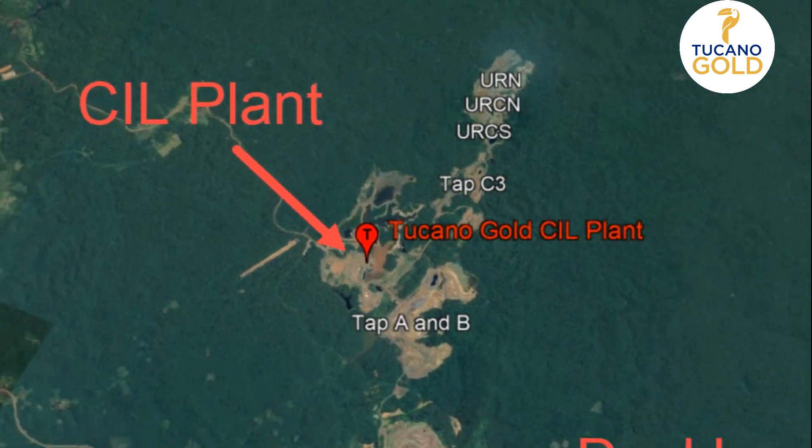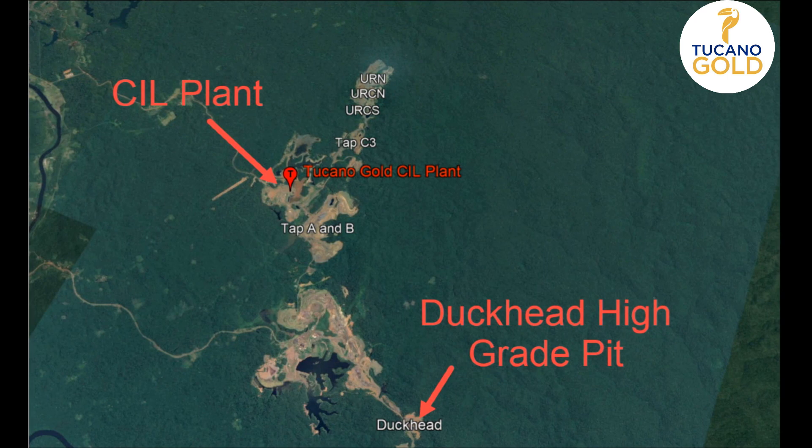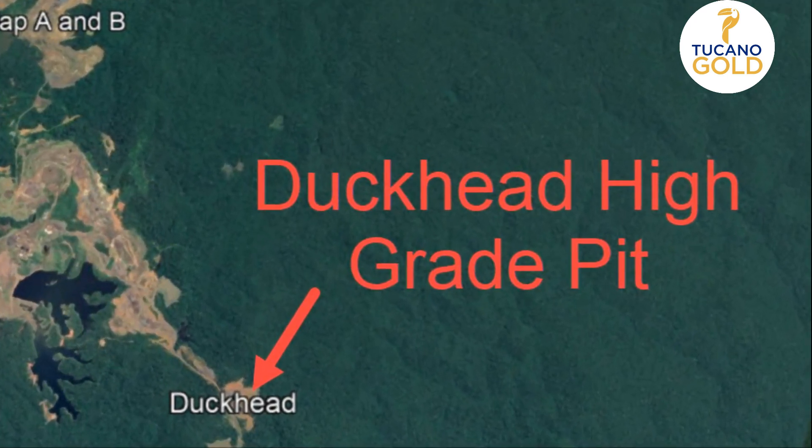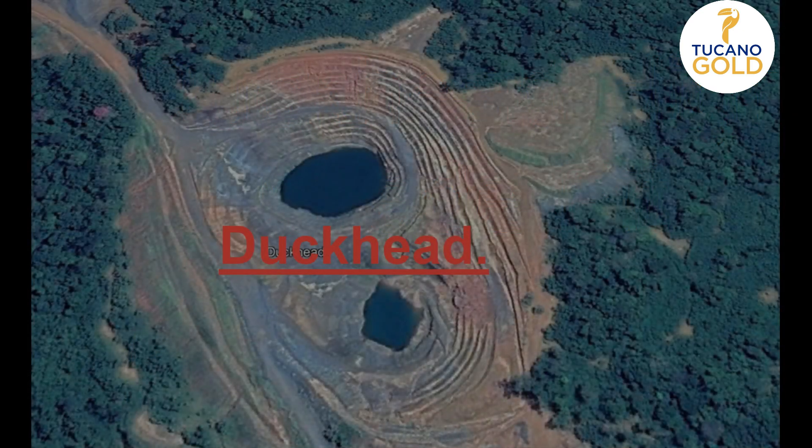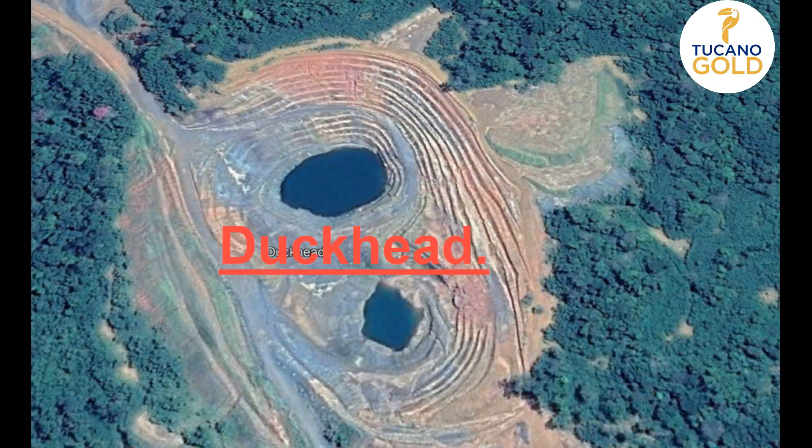Further to the south you will find the high-grade pit known as Duckhead, and this will be the focus of the video. Let's watch senior geologist Roberto Cobra and Reef's CEO Jeremy Gray on the potential of Duckhead and its surroundings.